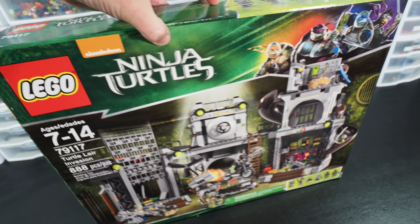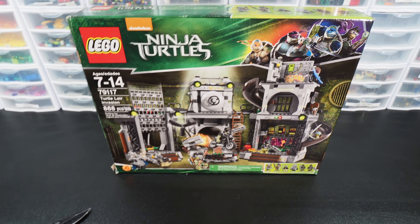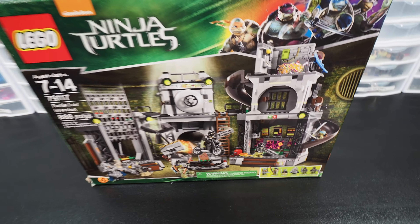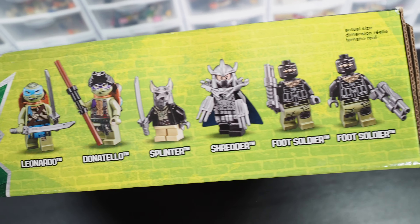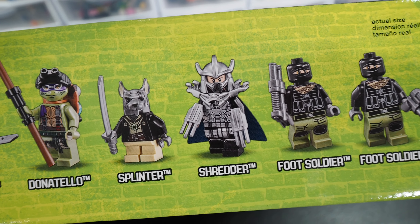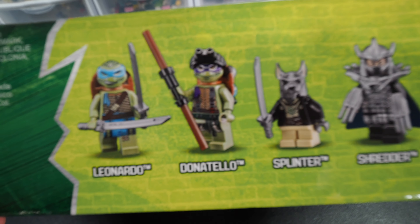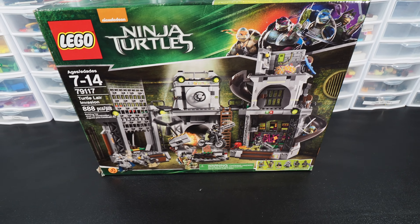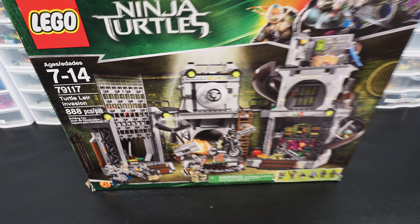Before we cut this open for the first time, let me just set the stage here and say that this set pre-owned, if it's complete, is worth about $120. The interesting part is that if this has the Shredder minifig, that minifig alone goes for about $70 on Bricklink, and the Donatello goes for about $45. So this is a rare situation where two minifigs from this set are worth about the price of the set.